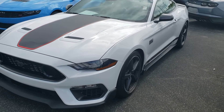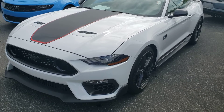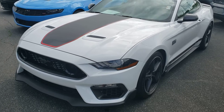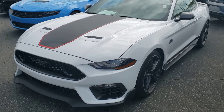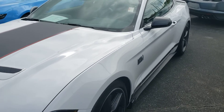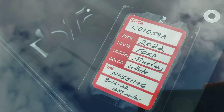Hey guys, welcome back to the channel — Silverado Man 61 here, checking out another car today. This is a 2022 Ford Mustang Mach 1. I don't know much about these Mach 1s — maybe you guys can help me out. I know it's not an automatic; it is a manual. There's some information on it.